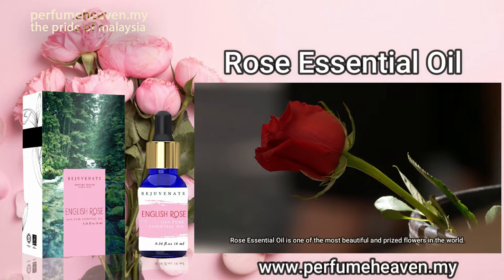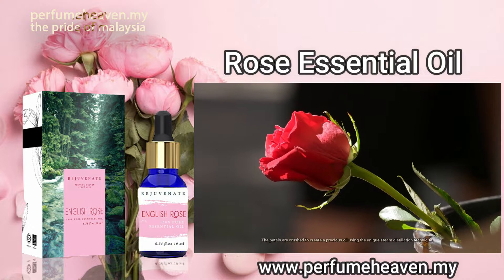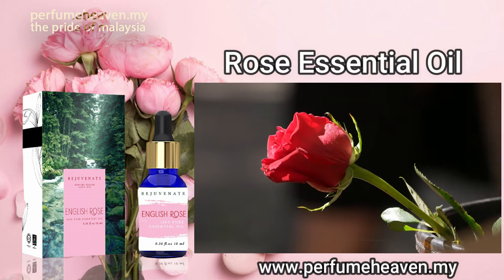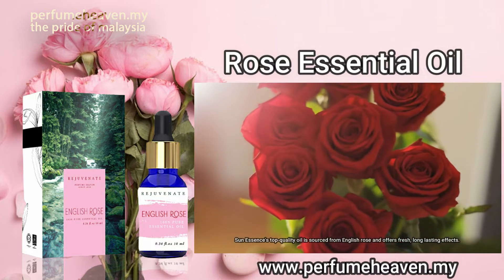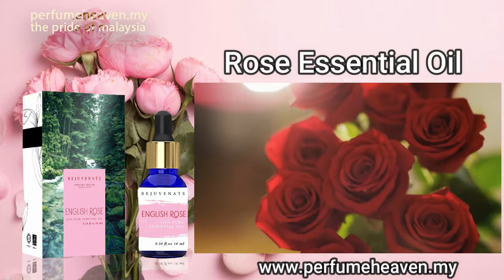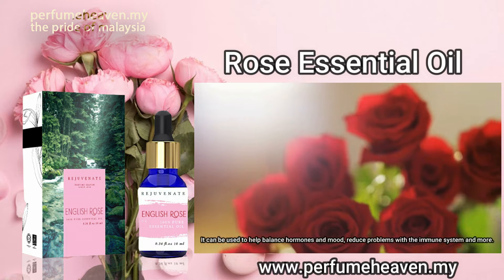Rose essential oil is one of the most beautiful and prized flowers in the world. The petals are crushed to create a precious oil using the unique steam distillation technique. Sun Essence's top quality oil is sourced from English Rose and offers fresh, long-lasting effects. It can be used to help balance hormones and mood, reduce problems with the immune system and more.